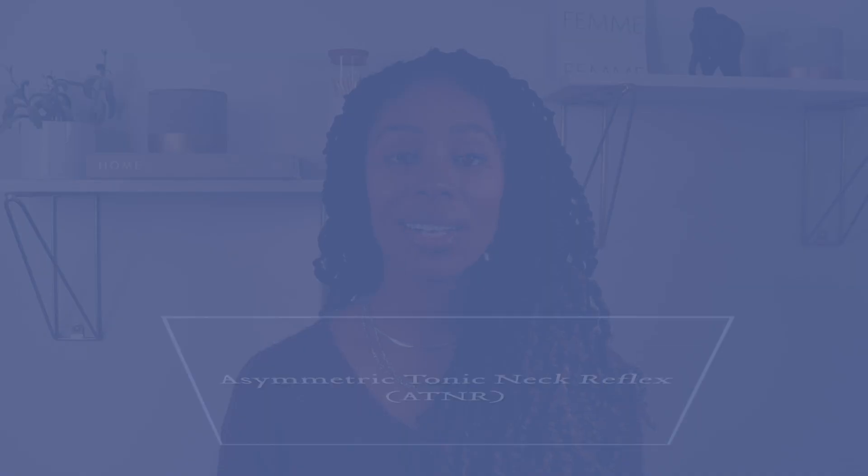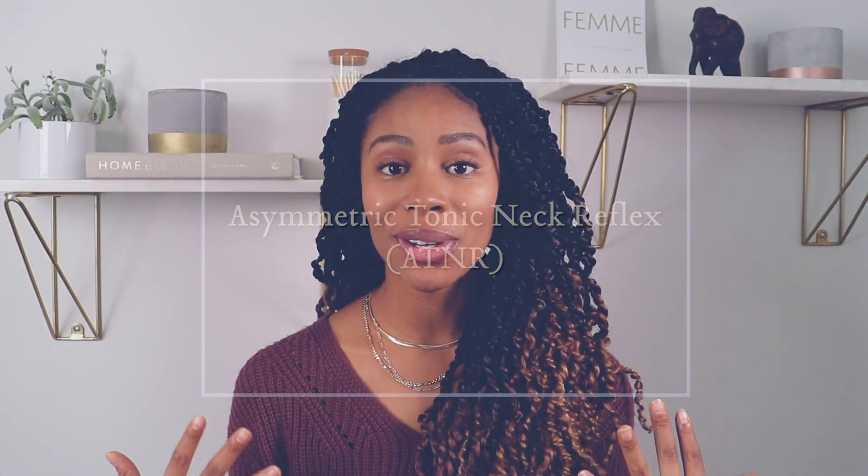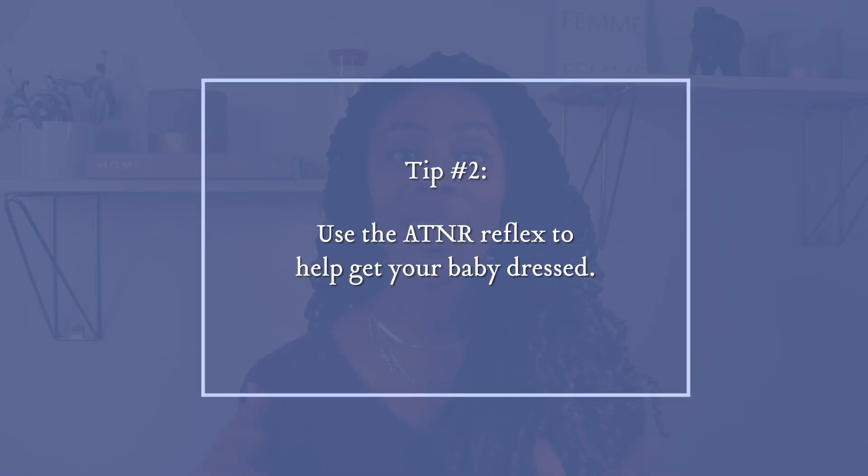The next reflex is called the asymmetric tonic neck reflex, also known as ATNR for short. It looks like a fencing position, so it's often referred to as the fencing reflex. When your baby's head is turned to either side, one arm is going to go out into extension where your kiddo is looking and the other arm is going to be bent into flexion. This reflex lasts for about six months or so. A quick tip: while this reflex is around, you can use it to help get your baby dressed — if an arm is stuck in a sleeve, turn your baby's head to one side and the arm that goes out into extension will shoot through the sleeve of your baby's onesie.